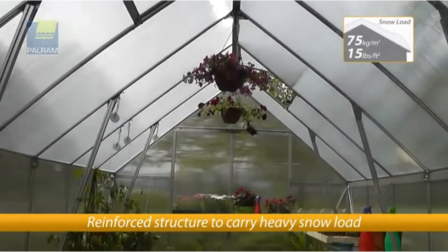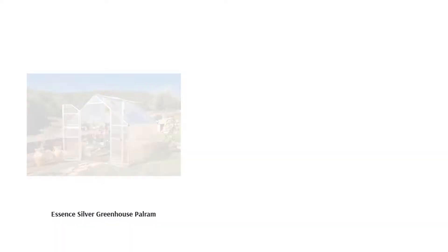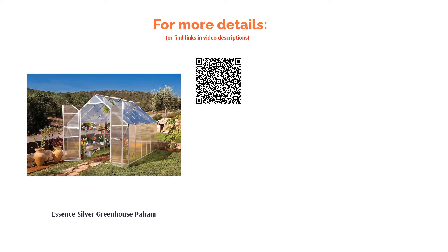So why is it so low on our list? It stretches the definition of a small greenhouse at 8 by 12 feet, meaning that it will take a lot of space in your garden, if it fits at all. It's also, by far, the most expensive option on our list, but if you have the space and can afford it, this is the right choice.